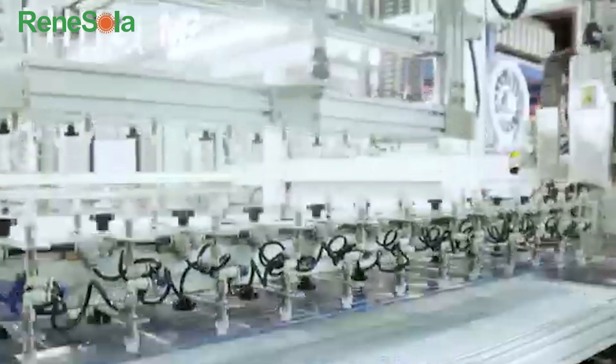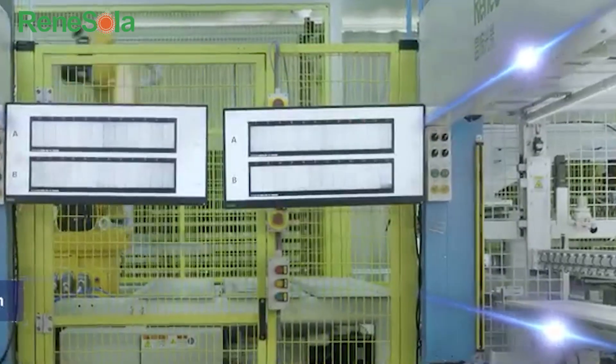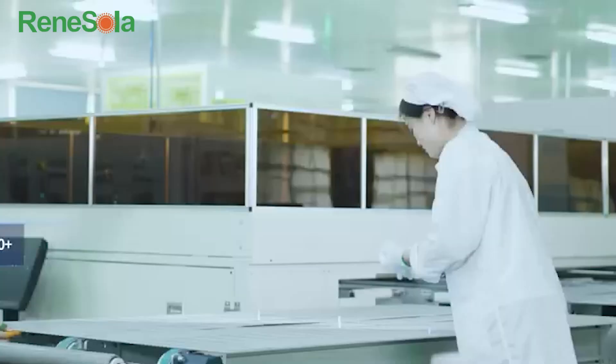Half-cut technology reduces energy loss, makes our panels more durable, and helps them to operate better in the shade. Multiple bus bars provide long-term reliability and performance by safeguarding against micro cracks.